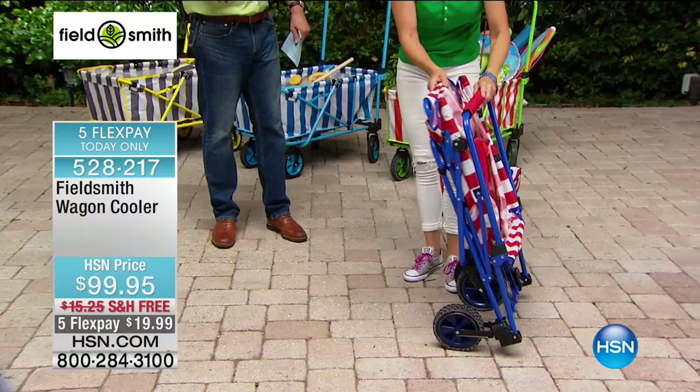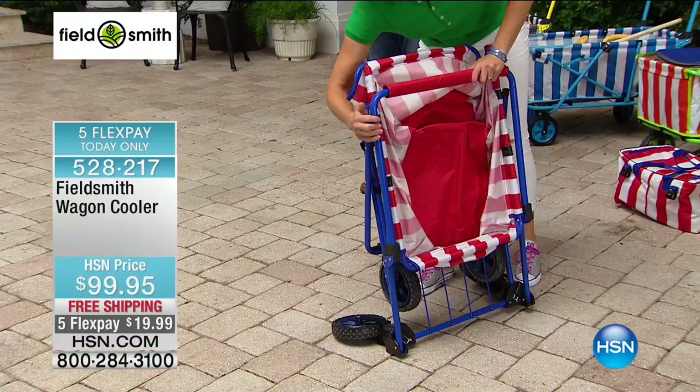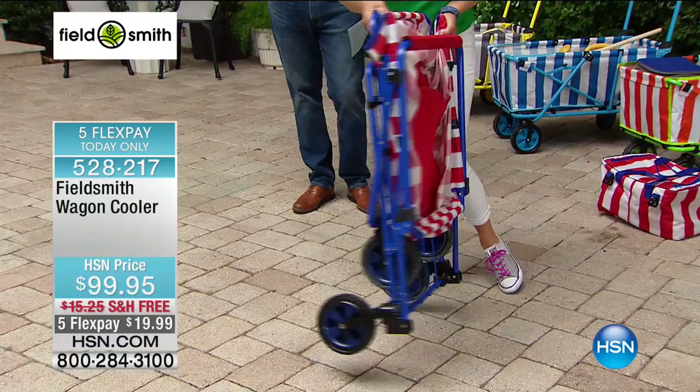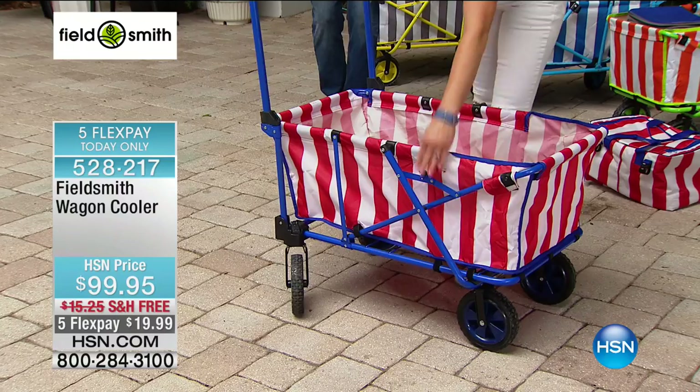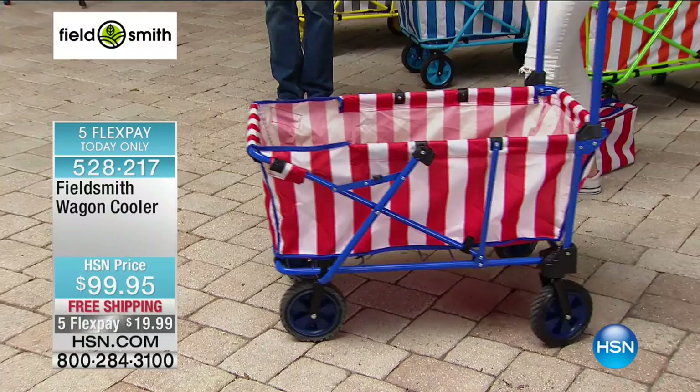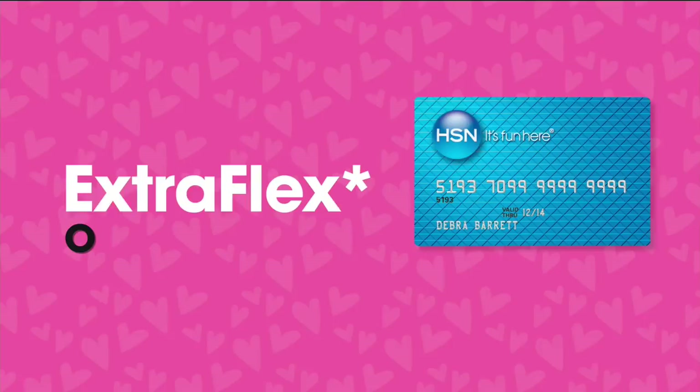This is customer appreciation month — we love you, the viewer, at HSN. So on this one we're doing five FlexPays, even if you've never shopped with us before: $19.99. Free delivery. And if you have the HSN card, we're going to stretch those payments out to six FlexPays — $16.66. For less than a $20 bill, we're going to send this out to you for free.